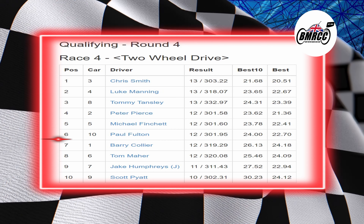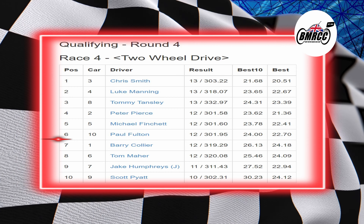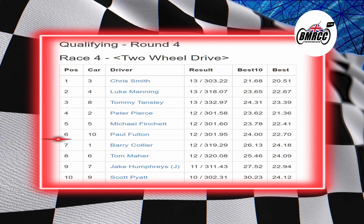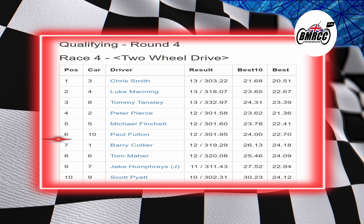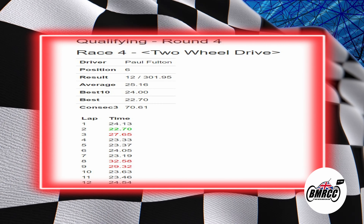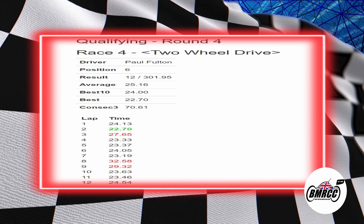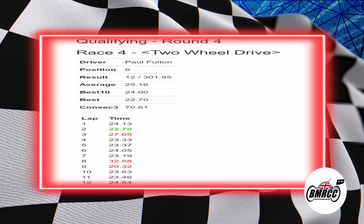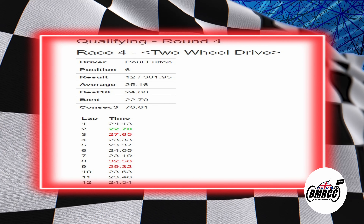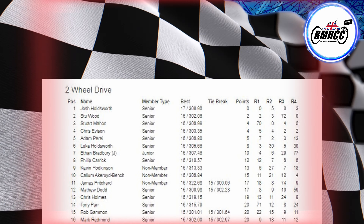So Chris wins it, Luke second, Tommy third, Peter fourth, Michael fifth, me sixth, Barry seventh, Tom eighth, Jake ninth, and Scott tenth. On to the lap times: good first two laps, then a slow lap of 27.65. A slow lap eight at 52.58 — not good. But from lap ten to twelve got some good lap times and good performance.